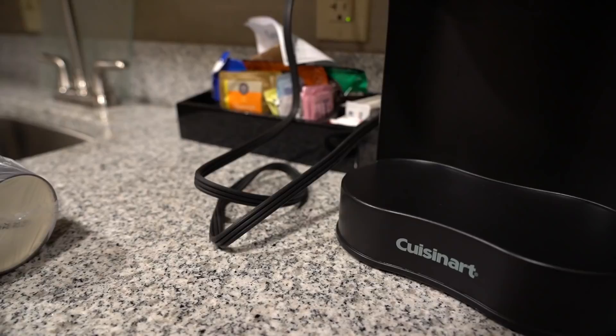Looks like I'm not drinking coffee this morning. Day two — we are inside of the training facility. No more talking. Let's see it.